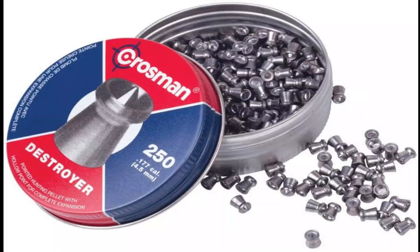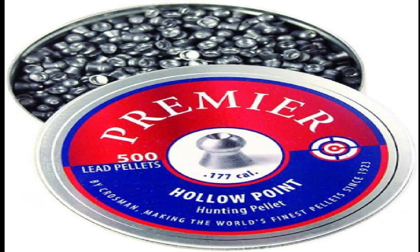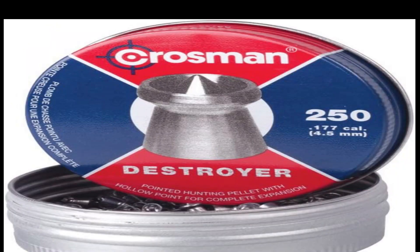Number 2. Destroyer 0.177 caliber hollow point with dished rim, 7.4-grain unique design. Combines the best attributes of pointed and hollow pointed pellets — complete expansion and energy transfer. Great for small game hunting. 250 count on blister card. Combines the best attributes of a pointed and a hollow point pellet.